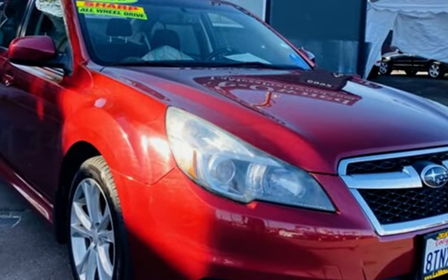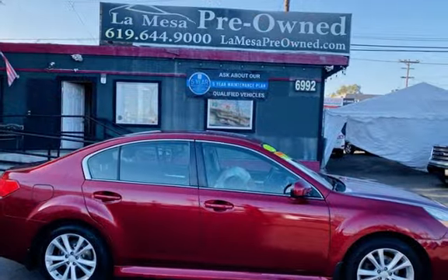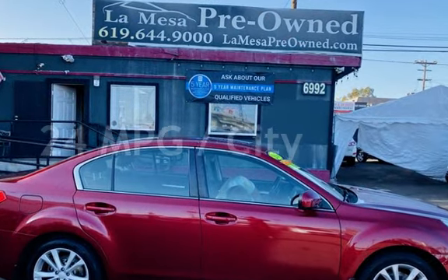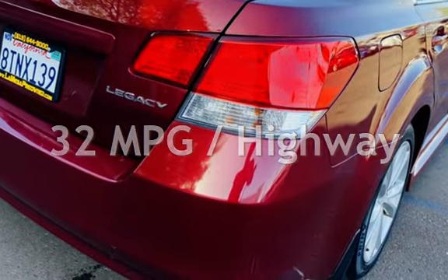This Subaru has less than 135,000 miles on the odometer. Estimated fuel economy for this vehicle is 24 miles per gallon in the city and 32 miles per gallon on the highway.